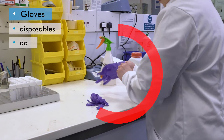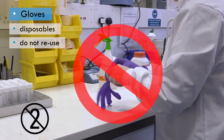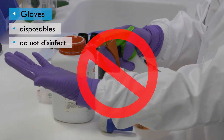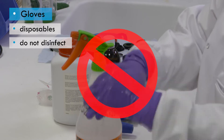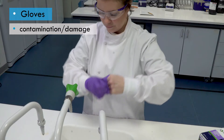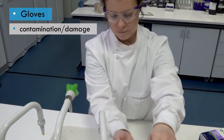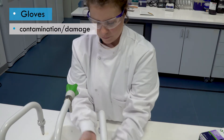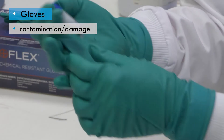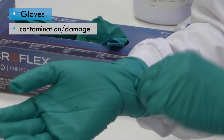Disposable gloves must not be reused — the packaging symbol means do not use a second time. They should not be disinfected, for example with ethanol, as disinfectants will reduce the integrity of the glove material. If at any time gloves become visibly contaminated, they should be removed immediately and disposed of to prevent cross-contamination of other PPE, laboratory equipment and samples. If gloves show any loss of integrity — for example permeating chemicals, holes, abrasions or tears — they must be removed immediately and disposed of.